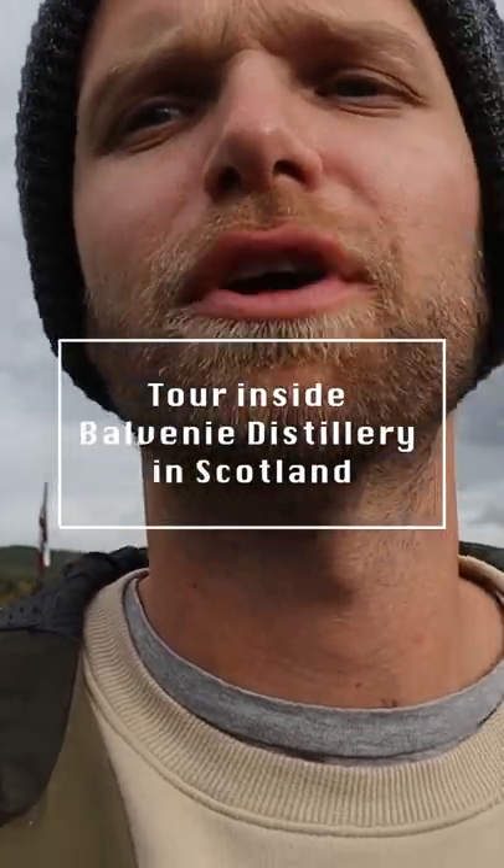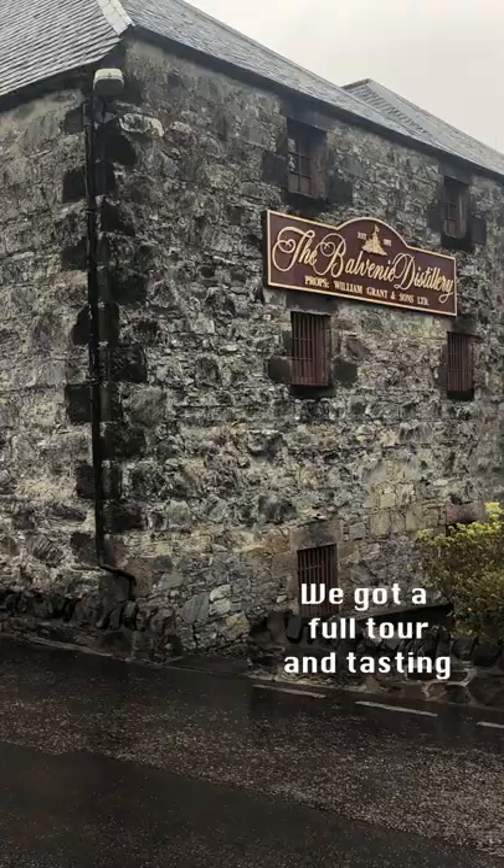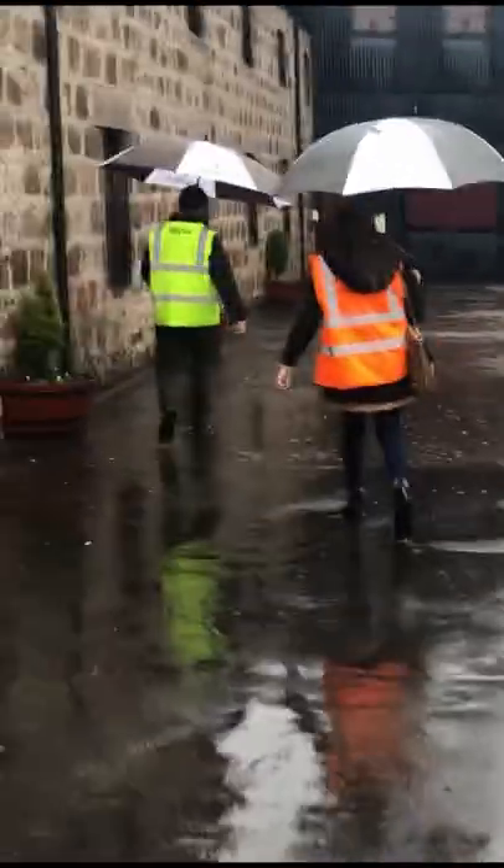Take a tour inside the Balvenie distillery in Scotland. The first step in the process starts on the grounds behind the distillery, from there you get taken into the building where you can see the process.